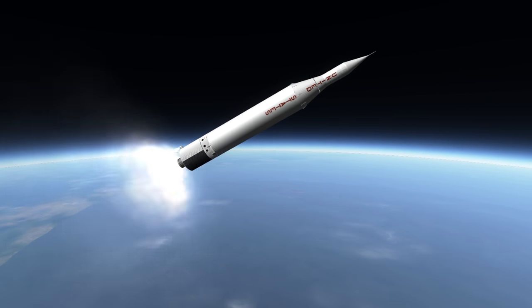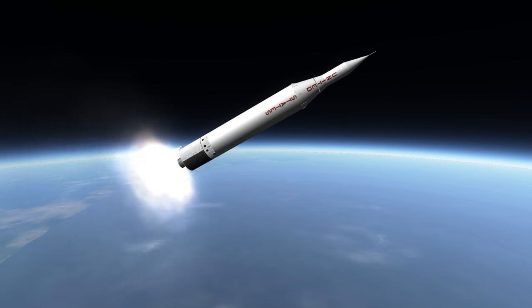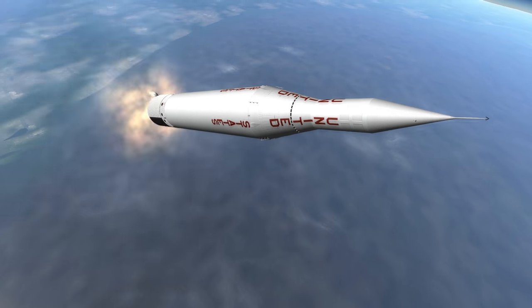An instrumentation unit that stays with those boosters after the first stage decouples spin-stabilizes them ahead of apoapsis.